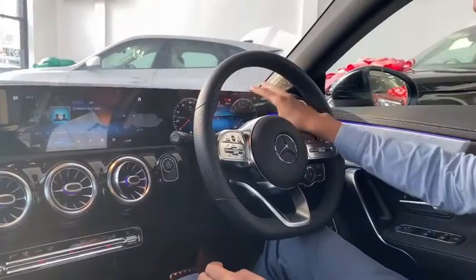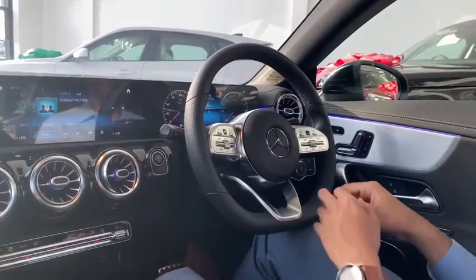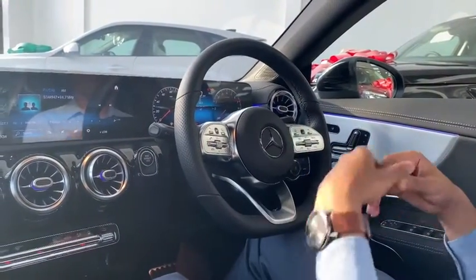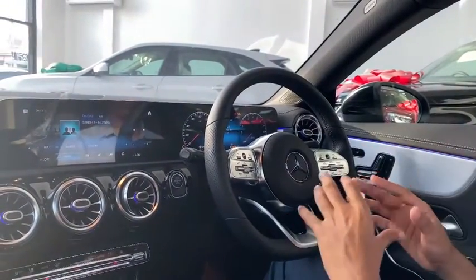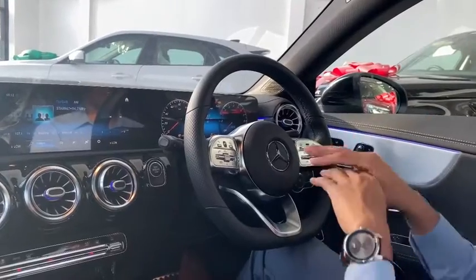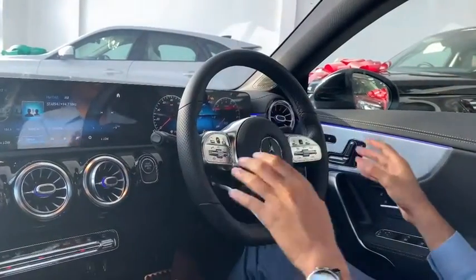We have the instrument cluster here, and we can change it — we can make it look sporty. However you like it, you can customize this car to whatever you want. These cars are so amazing like that. You can see every single thing in this car.